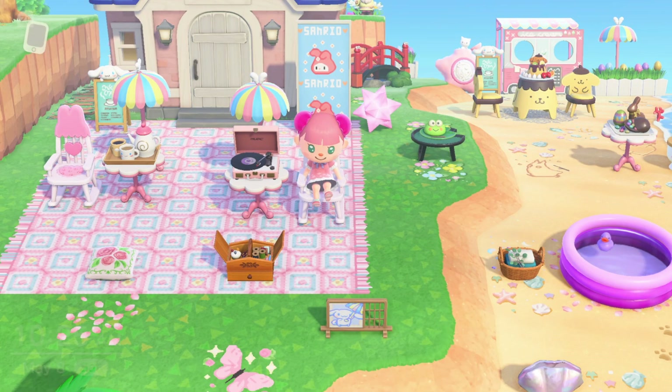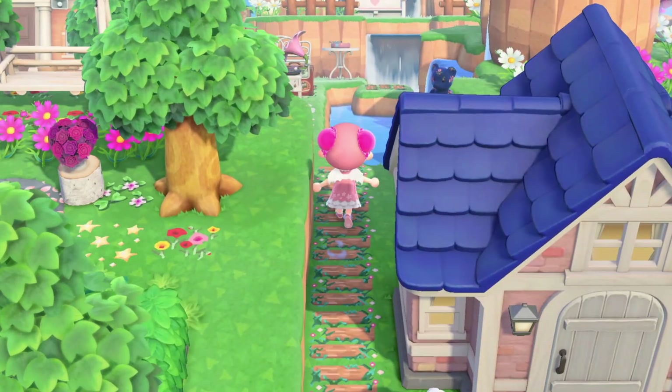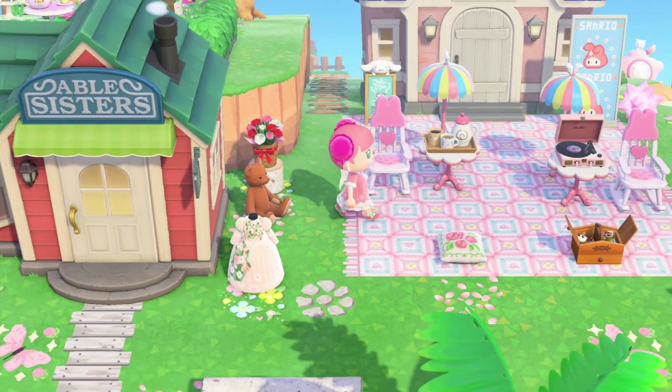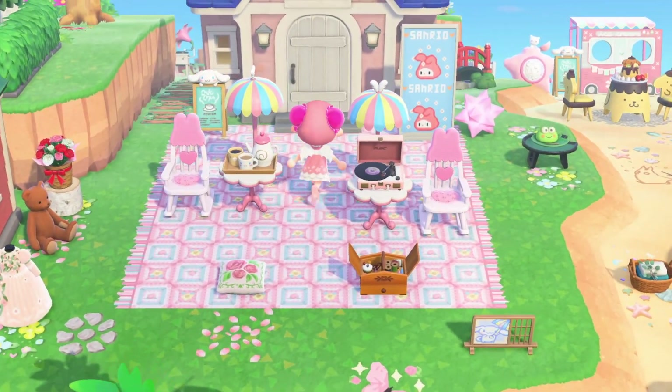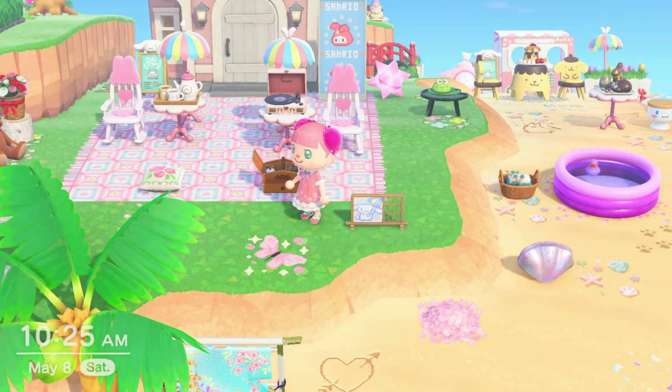Good morning, good afternoon, hi, hello - how are you, my friends? Today we are touring my lovely one and only Sanrio Hotel. So this is the outside of it first.